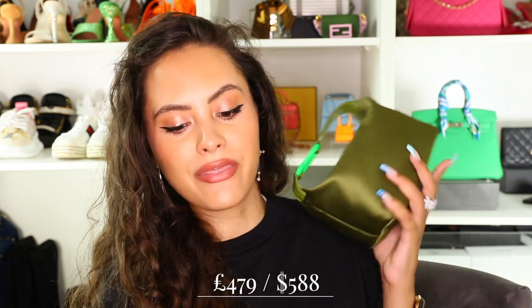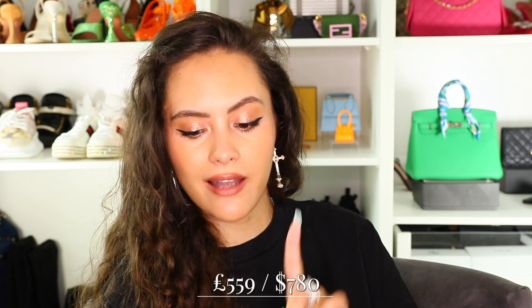The price: the satin ones start from £479 / $588, and the leather ones start from £559 / around $780. I got mine for an excellent price. I got mine from Luisa Via Roma — you know they do random discount codes, and half the time the things you want aren't applicable. However, this time it was waiting for me. This one was £495, but I used a 40% off code and ended up paying £297 plus £15 shipping. What a deal.